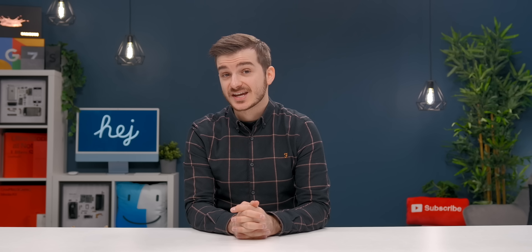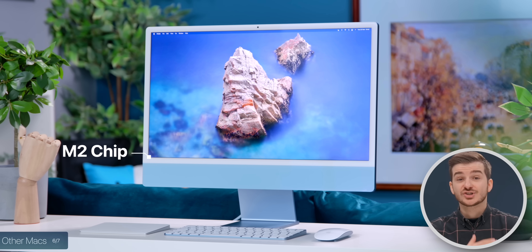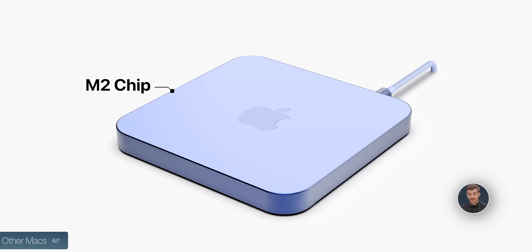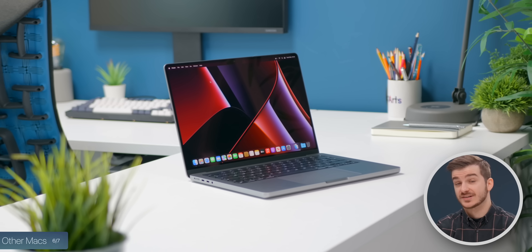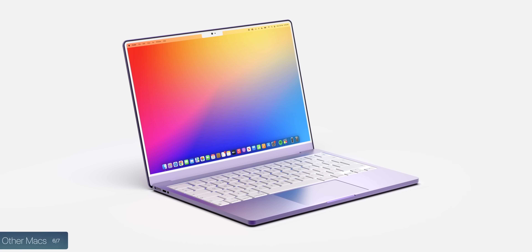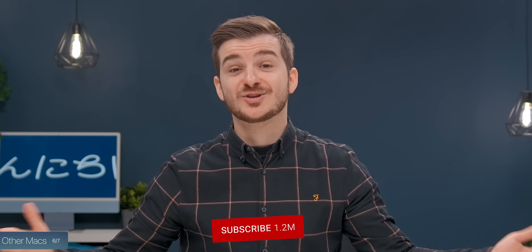If we do see this new MacBook Air unveiled at WWDC, it would also make sense for Apple to release an updated iMac with the same M2 chip and an updated Mac Mini with all those color options and the new design we've heard about. There's still a lot of uncertainty surrounding the base MacBook Pro model — specifically if it would keep the 13-inch design or get updated to the 14-inch MacBook Pro's design. But regardless, if we do see a new MacBook Air, I also expect a new base Pro at WWDC.